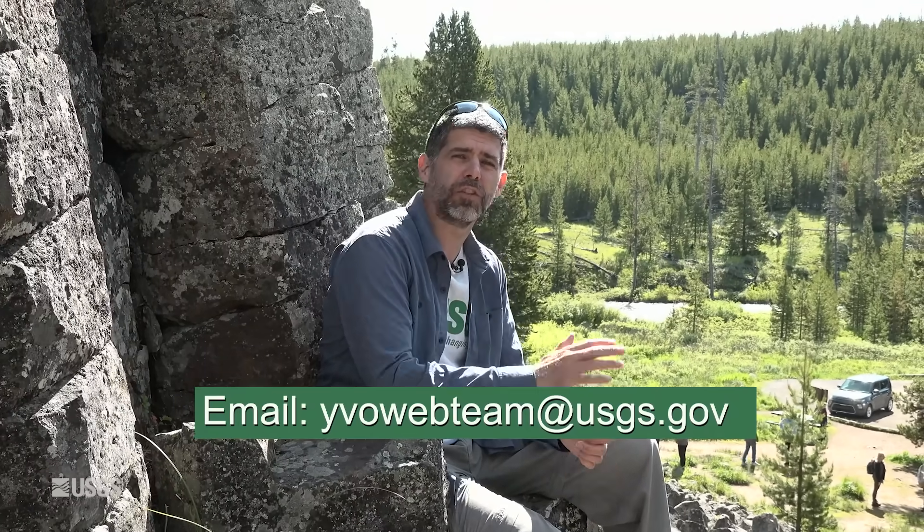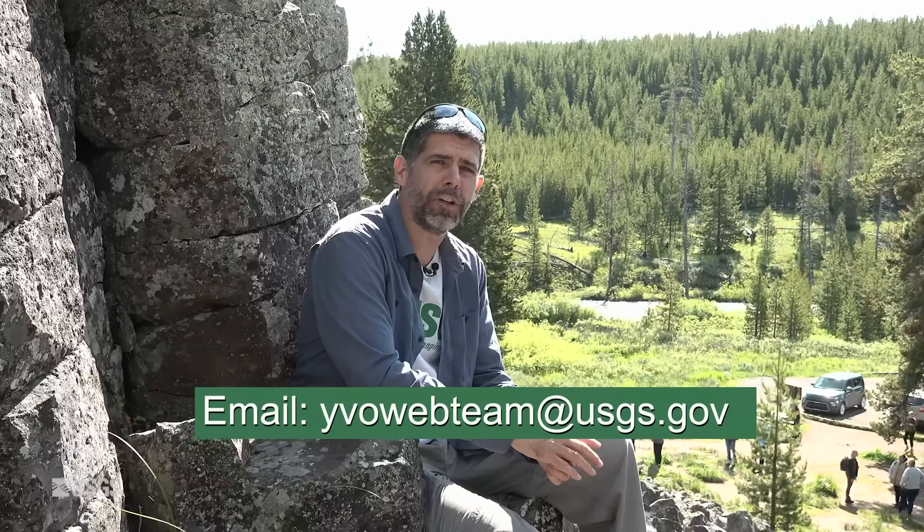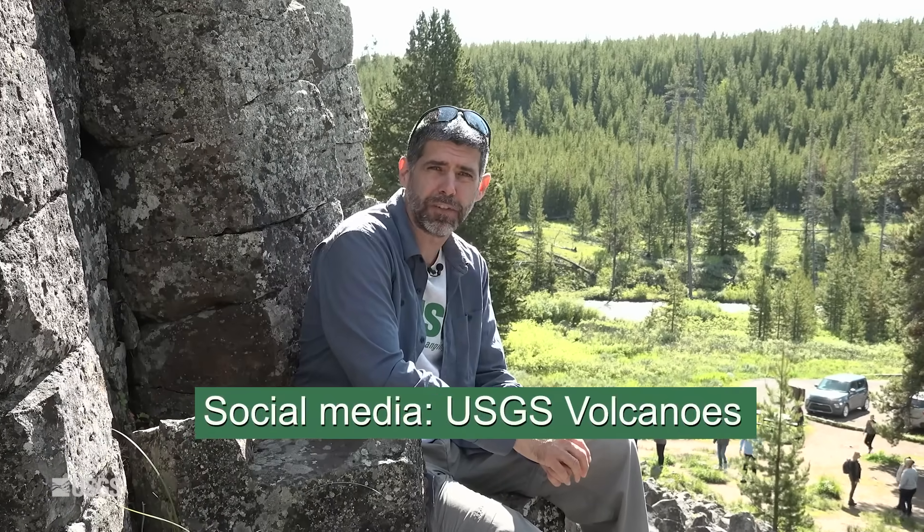That does it for the November 2023 YVO update. Please like and subscribe, and remember, if you have any questions at all, don't hesitate to email us. Our address is yvowebteam, all one word, at usgs.gov. Stay safe, stay healthy, and we will see you next month. Bye-bye.